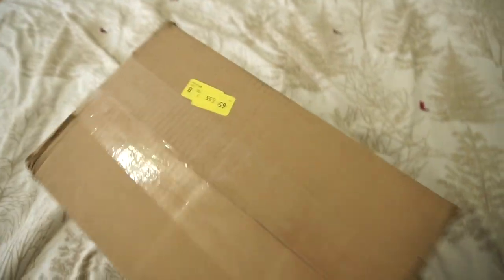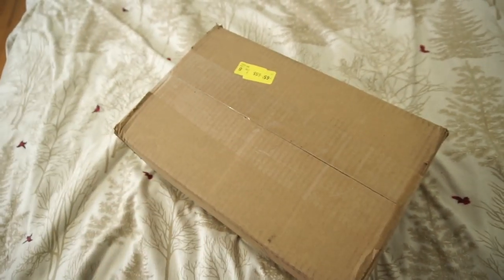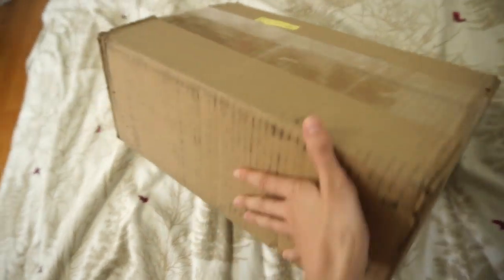Oh boy, I have been waiting for this package right here. As you guys can see, the new package just came in. I'm from Canada and with the dollar exchange, the shipping charges, and the duties at the border,